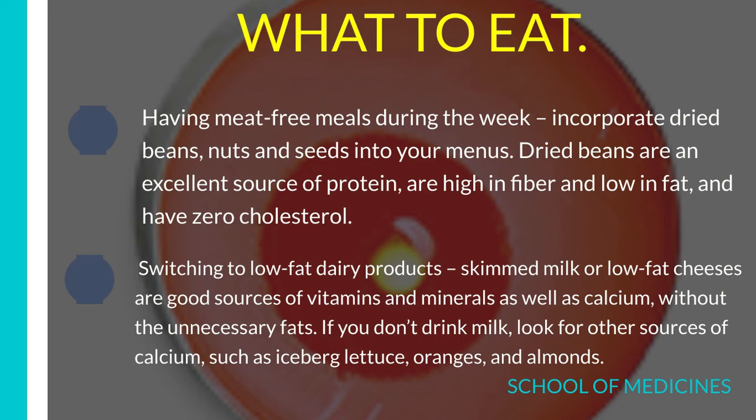Number 6: Switch to low-fat dairy products. Skimmed milk or low-fat cheeses are good sources of vitamins and minerals as well as calcium, without the unnecessary fats. If you don't drink milk, look for other sources of calcium, such as iceberg lettuce, oranges, and almonds.